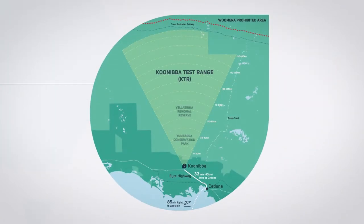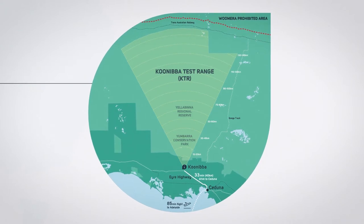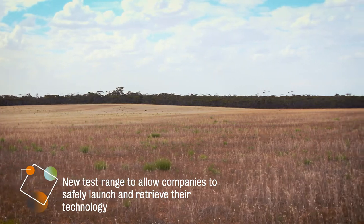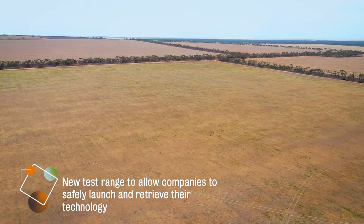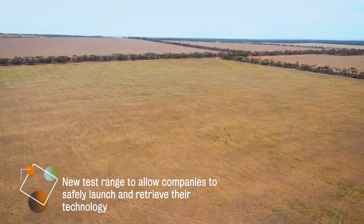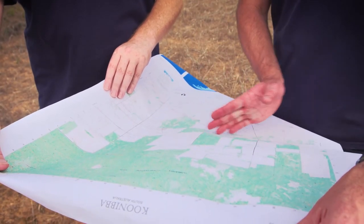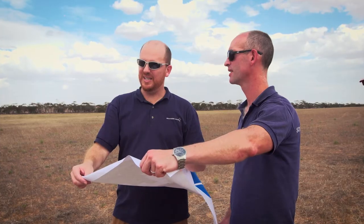We recover them safely on the ground before you try and get the rocket to do 7.8 kilometers per second. It's a very good way to de-risk operations before you try the real deal.